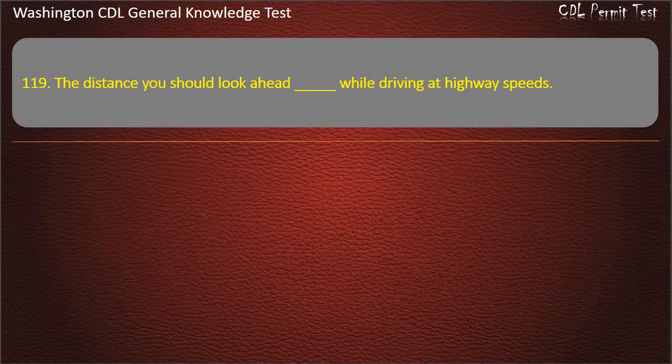Question 119. The distance you should look ahead while driving at highway speeds: 1/8 mile; 1/4 mile; 1/2 mile. Answer: 1/4 mile.